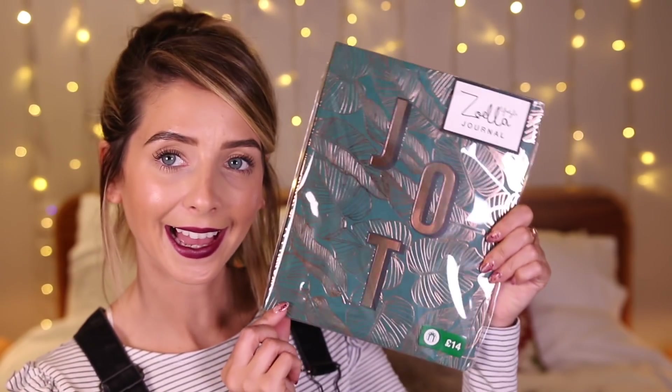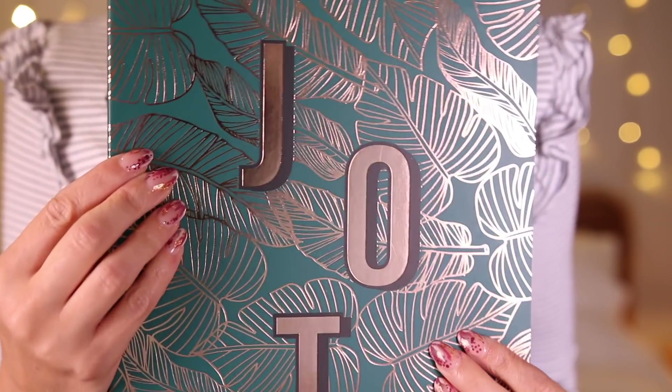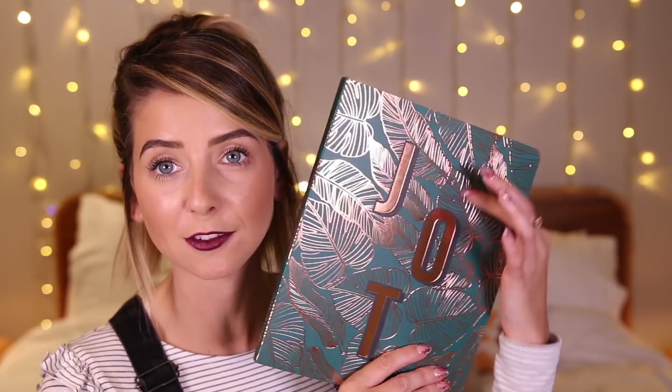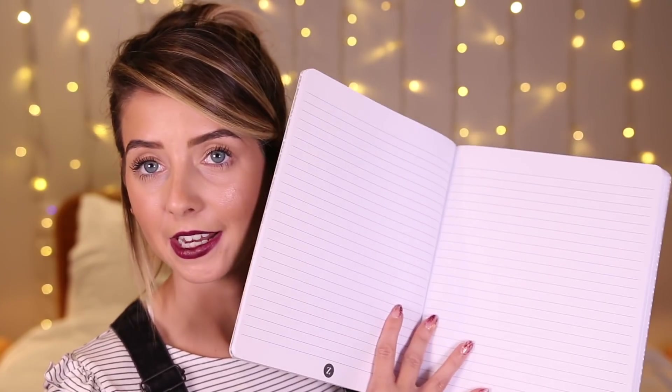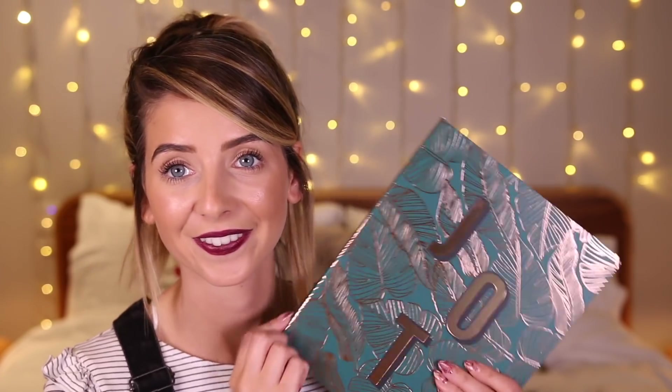Next up is a little bit of stationery — this amazing notepad. Look at this beautiful print. It's got copper on it and it's that really lovely dark green. We did this really nice embossed copper leaf print. Open it up and it's got some dots inside and then lined paper, because who wants a notebook without lines? My writing would just never be straight. I absolutely love this — buy it to make all your Christmas lists and get organised for Christmas.